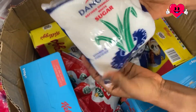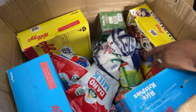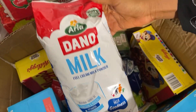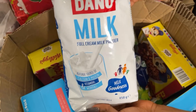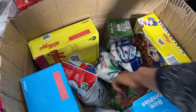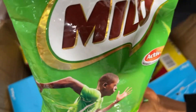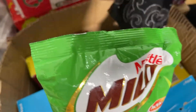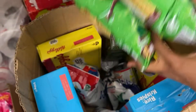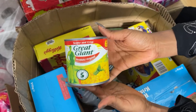I have my Dangote refined granulated white sugar. I also have my Dano milk — yes, my Dano full cream milk powder. I have my Milo refill, and I have my sweet corn here as well.